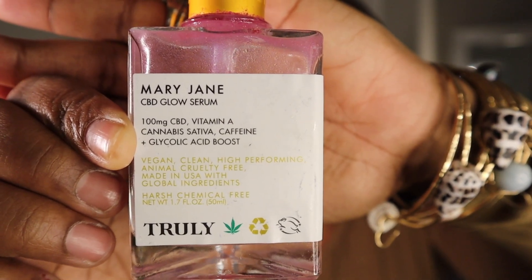The next product — this one also cannot stay on the shelves. This is my Truly Mary Jane CBD Glow Serum. It has a hundred milligrams of CBD, vitamin A, cannabis sativa, caffeine, and glycolic acid boost — by Truly.